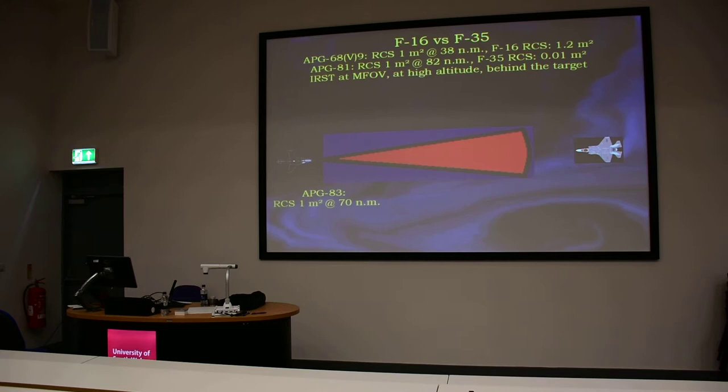Of course, we are talking about aft sector detection. If we are talking about the frontal sector, it would be approximately two-thirds of these values.